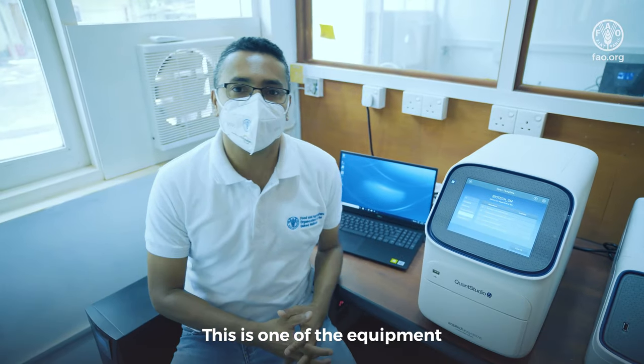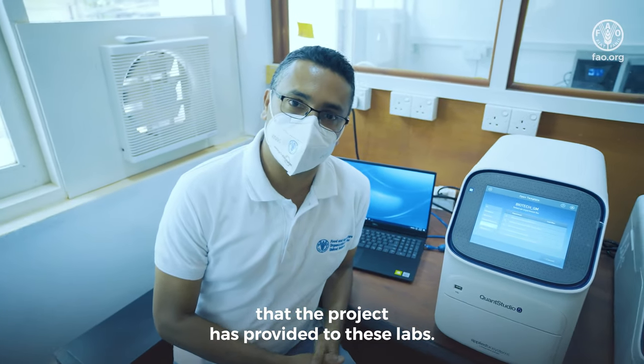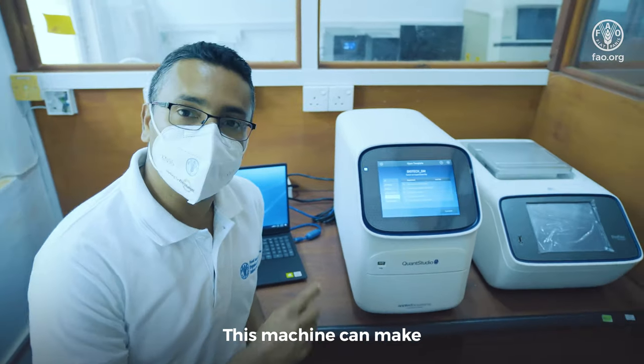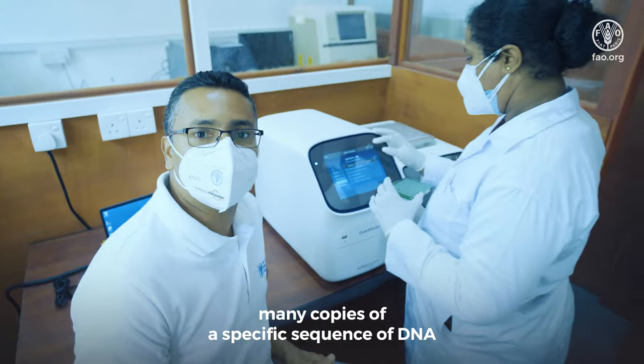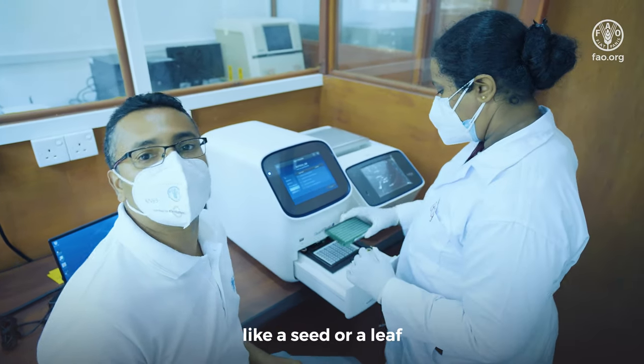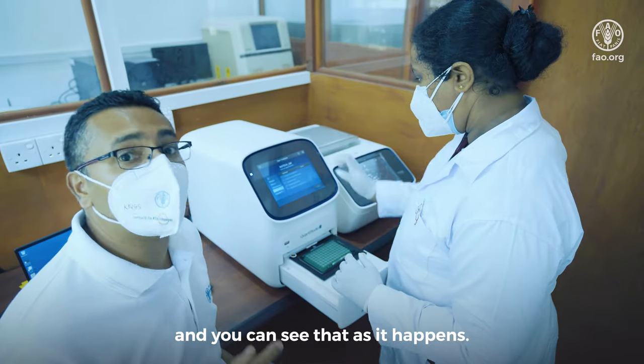This is one of the pieces of equipment that the project has provided to these labs. It's called a real-time PCR instrument. This machine can make many copies of a specific sequence of DNA from a biological sample, like a seed or a leaf, and you can see that as it happens.